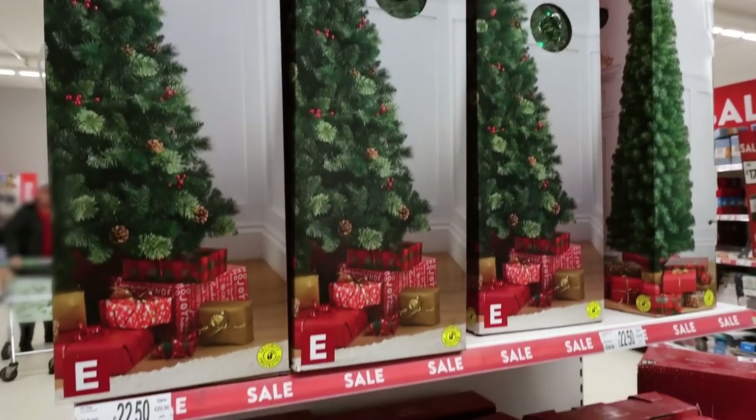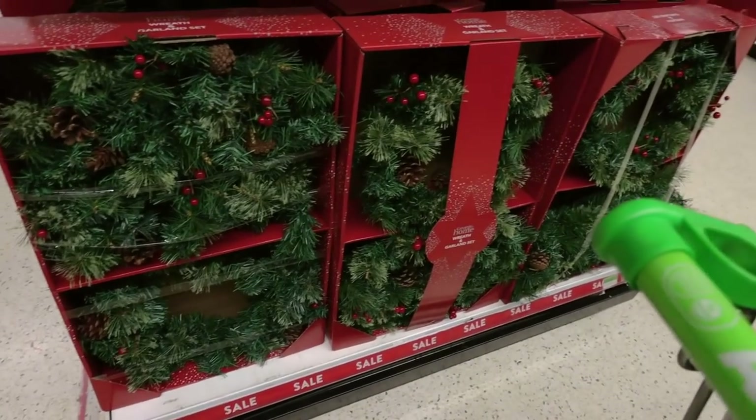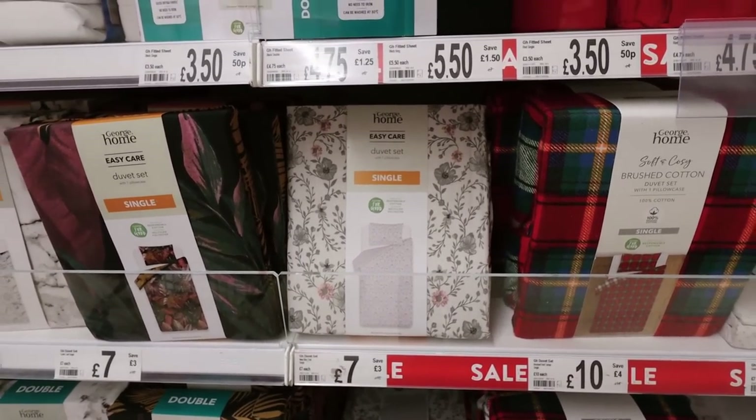These Christmas trees here are pretty much half price - they were £45, now £20 to £50. The wreaths are about half price as well, now £11. I quite like this duvet set here for £7, down from £10, but I just don't need any - we have some.